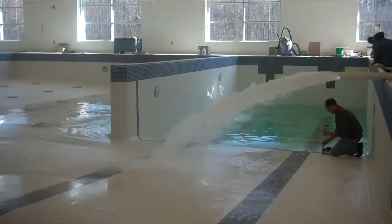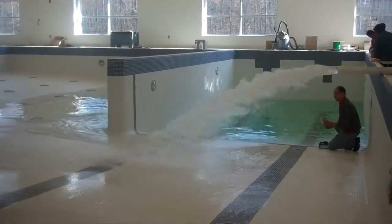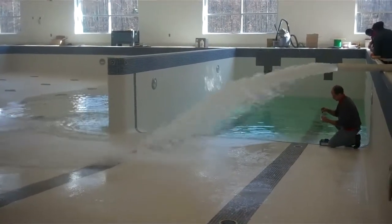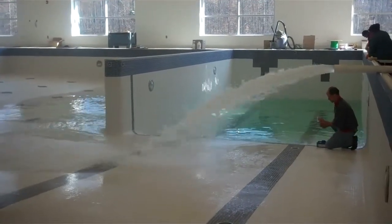This is Thursday, about 11am, February 7th, and they have just turned on this main line you see right now and have started the process of filling up this pool.